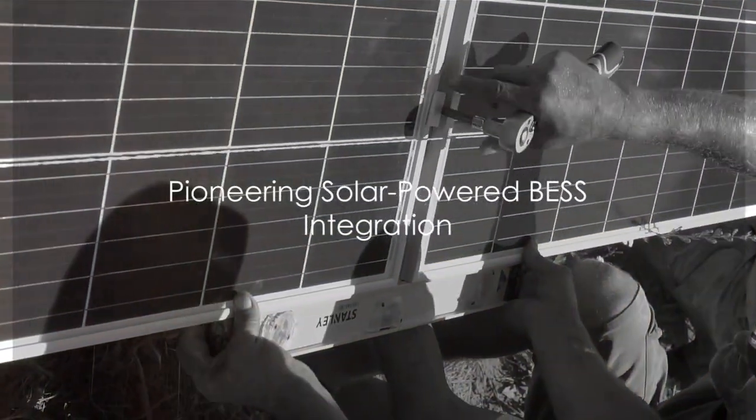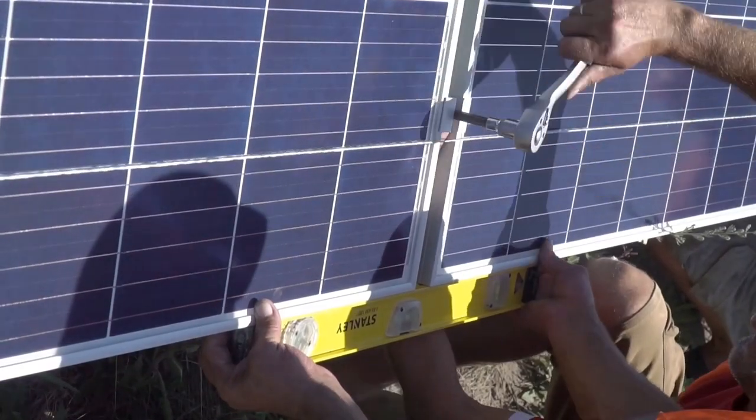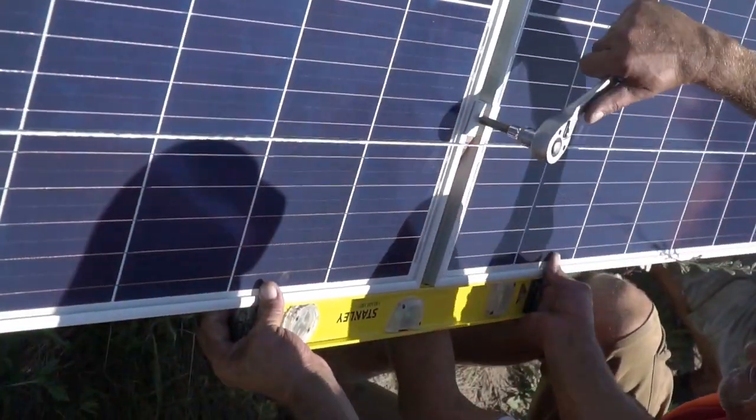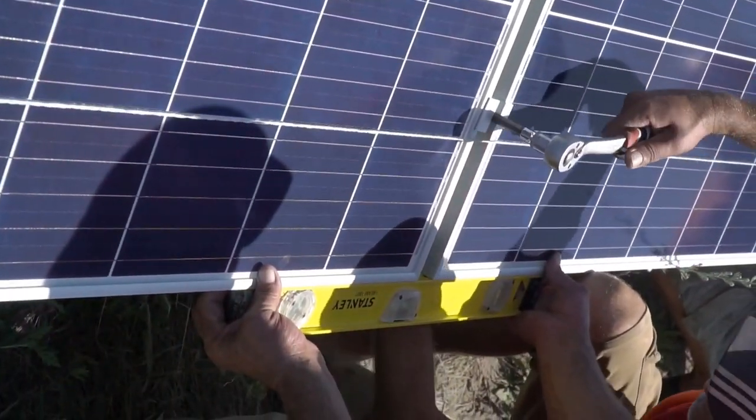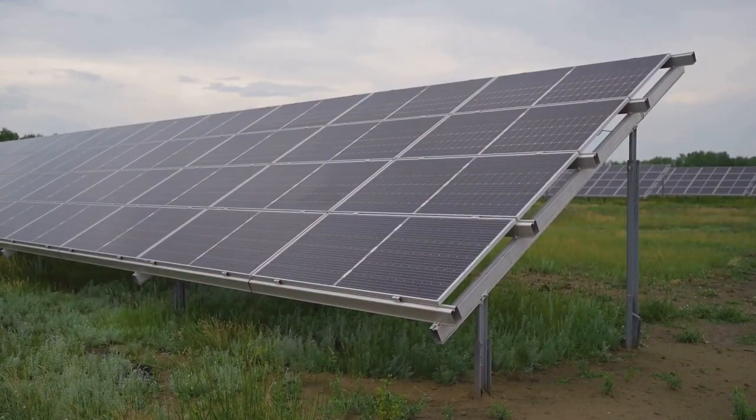What does the future of energy storage look like, and how do solar-powered battery energy storage systems, or BESS, play a role in that vision? As we stand on the cusp of a renewable energy revolution, these questions are more pertinent than ever before.